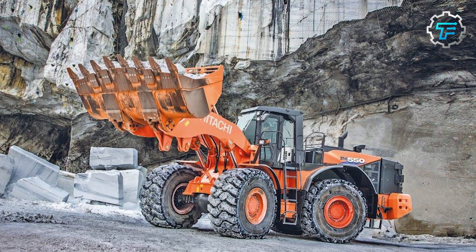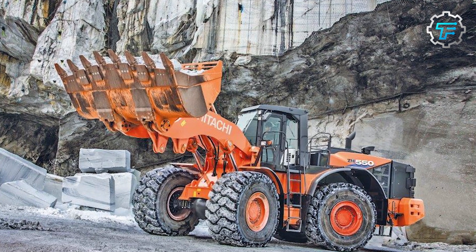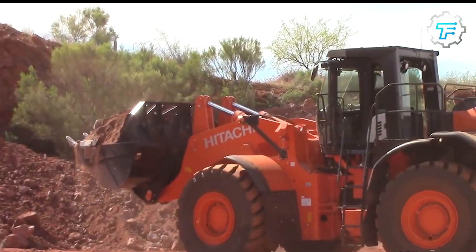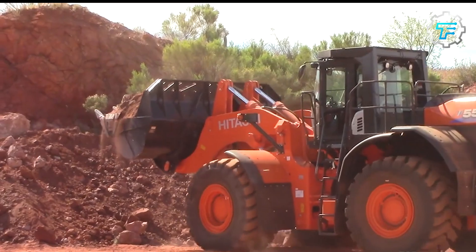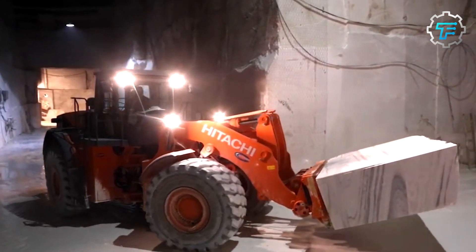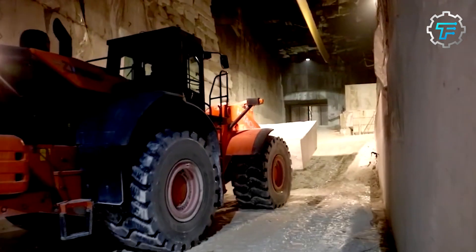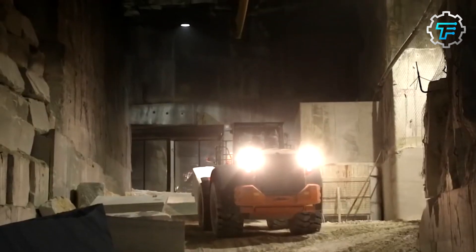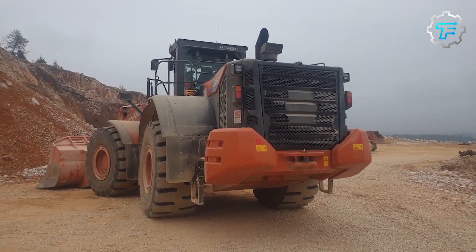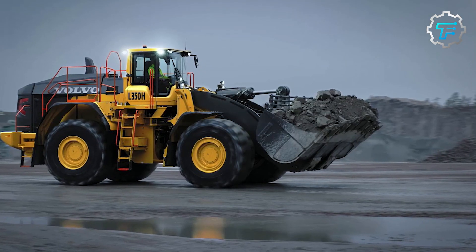At number 7 we have the Hitachi ZW550 — the reliable loader. The Hitachi ZW550 is a perfect loader for mining and quarrying, designed in Japan. This reliable and durable machine offers high levels of productivity in severe operating conditions. This 36-foot-long loader weighs 47 tons and is powered by a 512 horsepower engine.